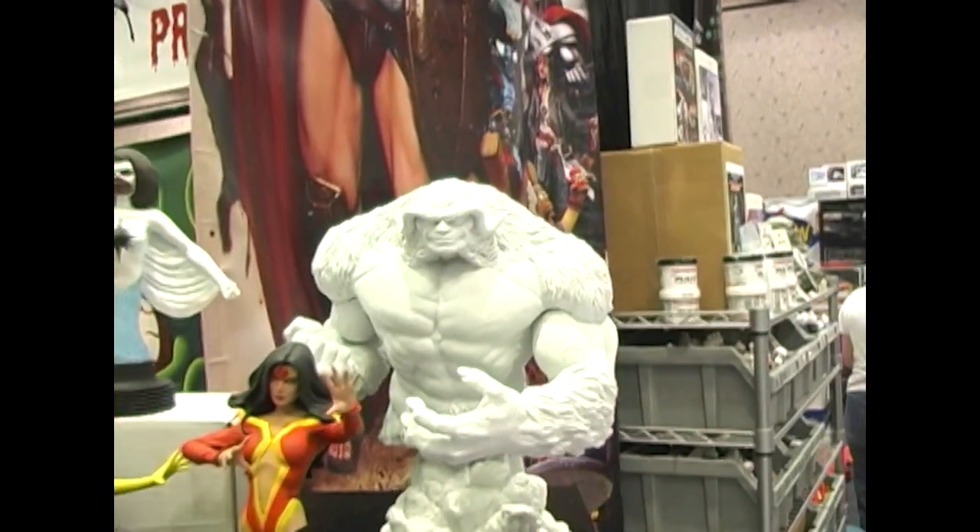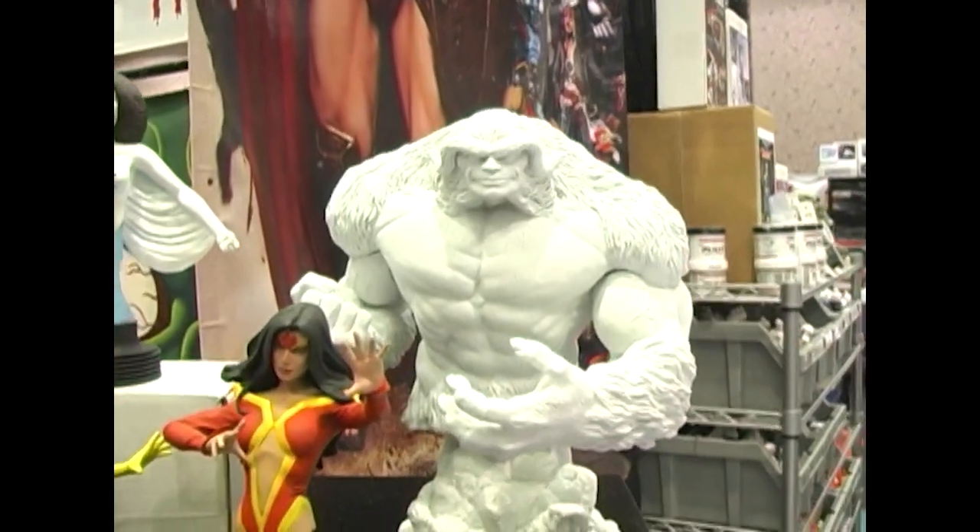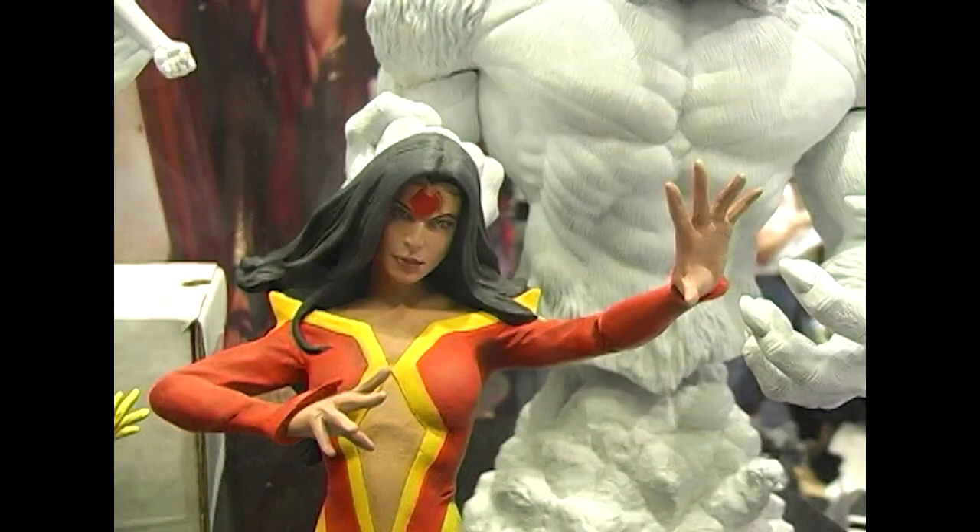Hey guys, this is Jesse from Resin Pimps. This is our line of products. We're doing lanterns and superheroes, Alpha Flight and Fantastic Four, all different kinds of stuff. We've got a forum at www.garagekits.us. Check us out.